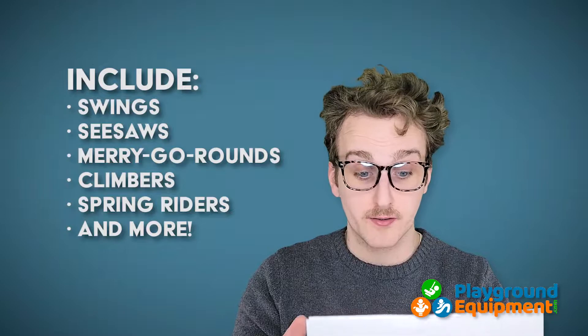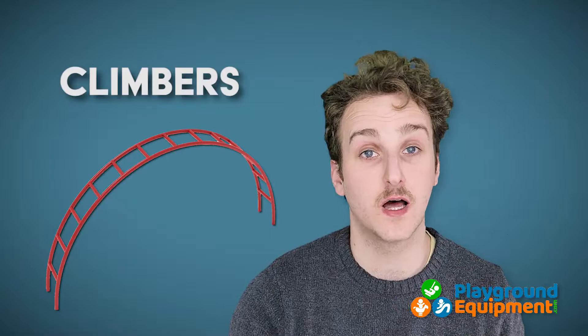There are many types of commercial playground equipment on the market, including but not limited to swings, seesaws, merry-go-rounds, climbers, riders, and so much more. We thought it'd be helpful for you to know some of the terminology so that you can communicate effectively with your sales representative, seeing as a lot of this terminology has been more or less standardized.